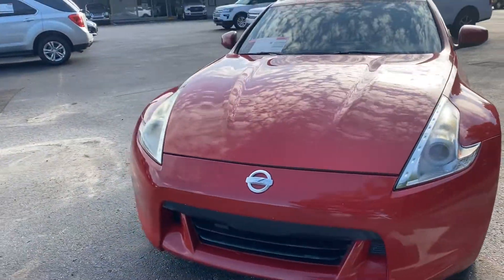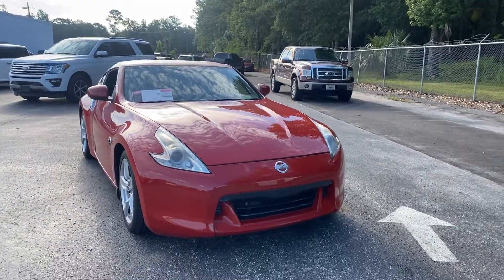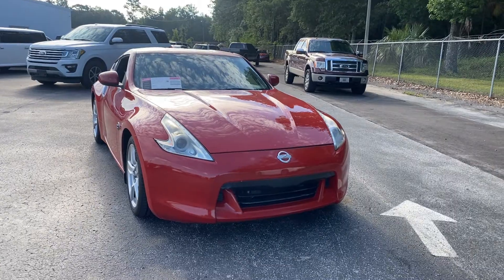Like all pre-owned vehicles at AutoNation Ford Brooksville, it has a five day, 250 mile money back guarantee.